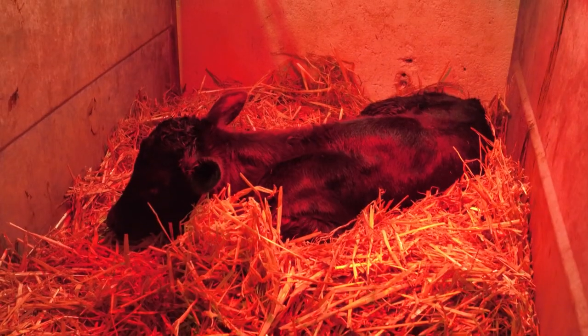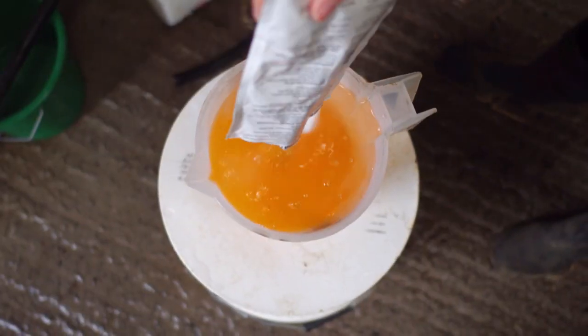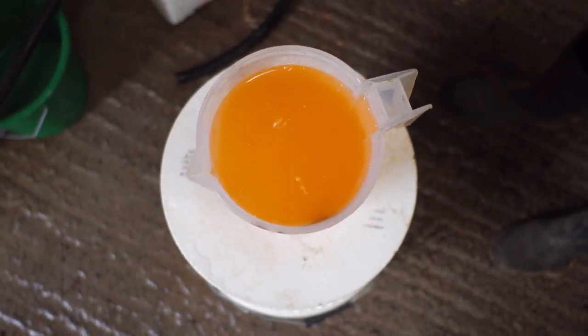When treating calves with scour it's important that they're isolated and taken away from the main bunch. Continue to feed milk as normal but in addition provide electrolytes with a strong ion difference of up to 60 millimoles per litre, intermittently during the day.